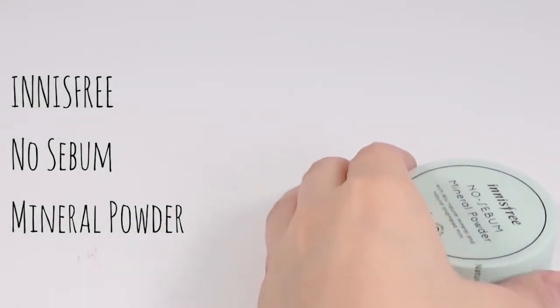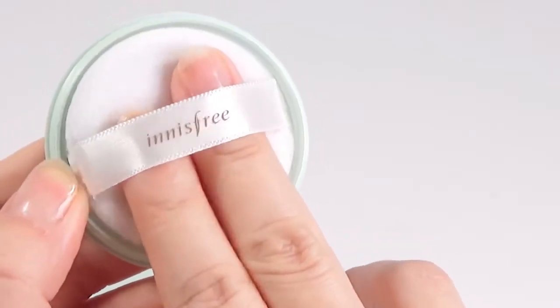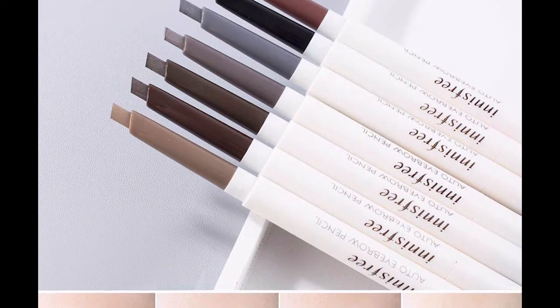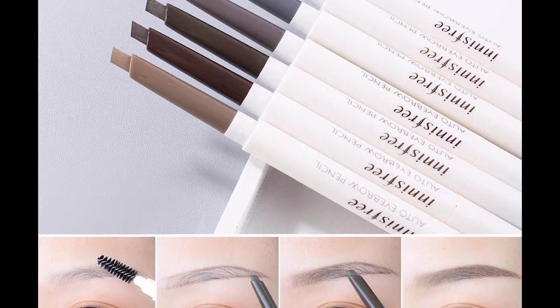For the best face powder, try the No Sebum Mineral Powder for amazing oil control. And if you crave those full yet natural-looking eyebrows, you won't want to miss their Auto Eyebrow Pencil.